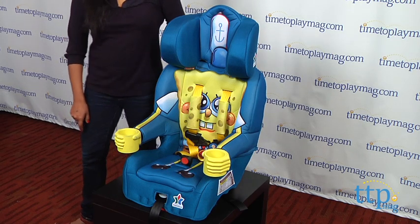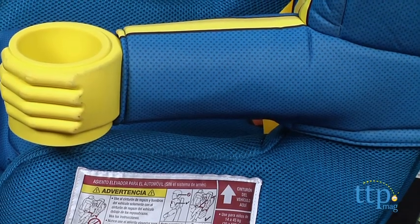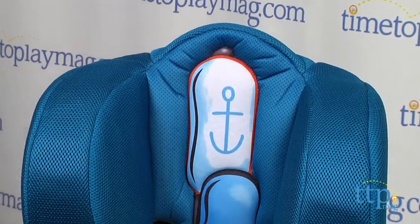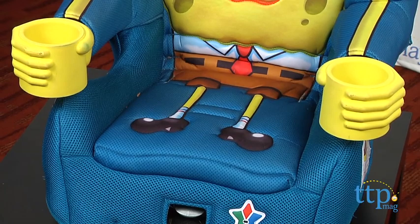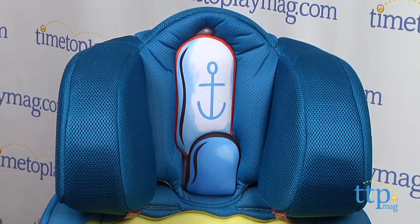When your child is old enough to use the booster, the built-in belt guides will position your car seat belt perfectly with this booster seat. The seats are deep and contoured for that extra comfort and have a two-position recline that supports spine and legs. The wrap-around headrest is not only comfortable and supports the spine when your child falls asleep in the car, but also provides side impact protection.